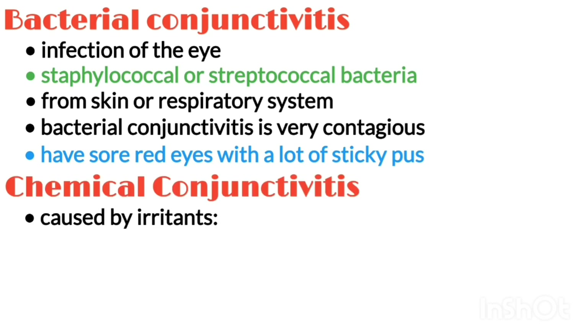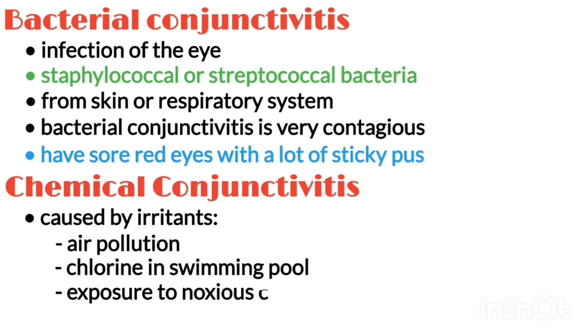Chemical conjunctivitis can be caused by irritants like air pollution, chlorine in swimming pools, and exposure to noxious chemicals.